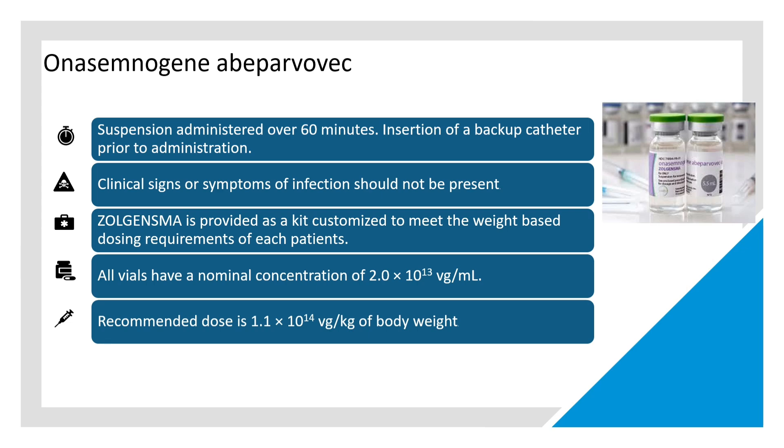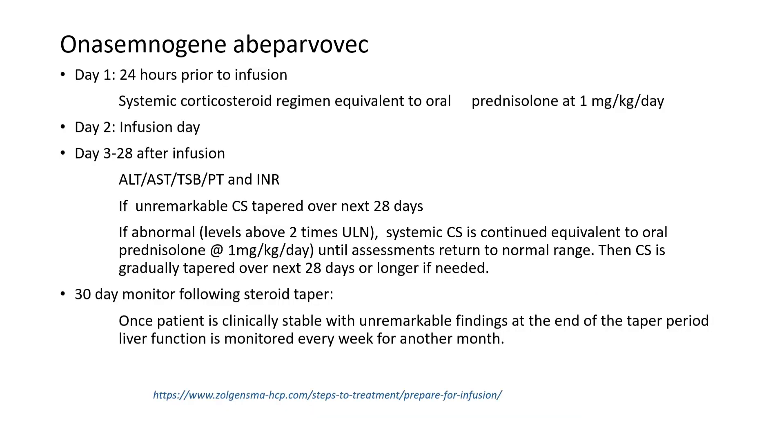The suspension is administered over 60 minutes with insertion of a backup catheter prior to administration. Clinical signs and symptoms of infection should not be present in children with SMA when receiving this gene therapy. The recommended dose is 1.1 × 10¹⁴ vg/kg.